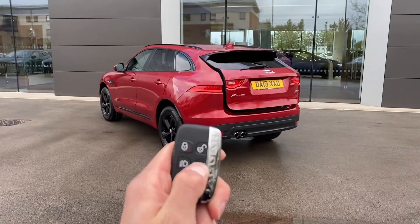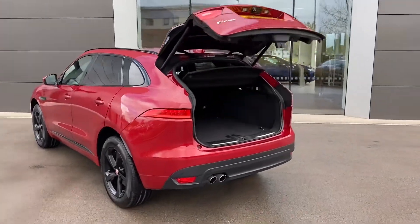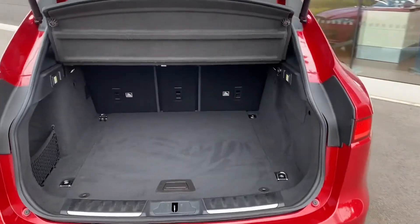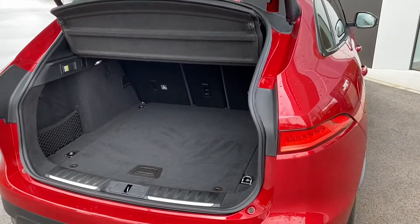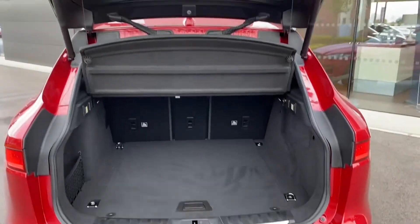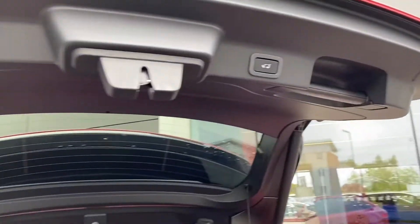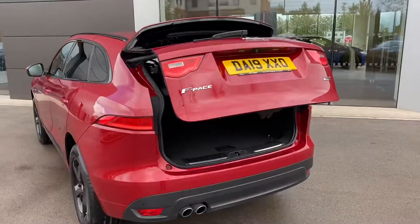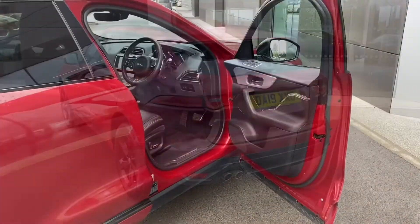This Jaguar F-Pace features an electric tailgate, which means with one simple button press the boot lid will open automatically, revealing that huge 650-litre boot, which could comfortably fit up to two large suitcases or cater for a range of other activities. To close, simply press the button located on the bottom of the boot lid and it will close automatically — a really nice and convenient feature.